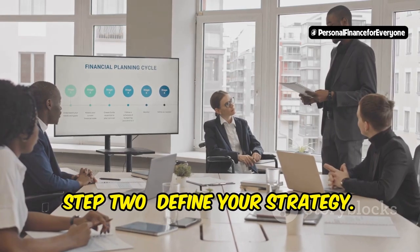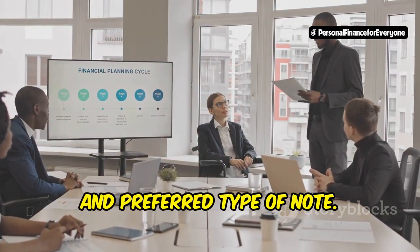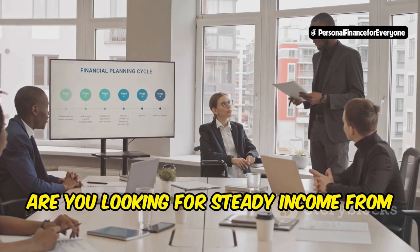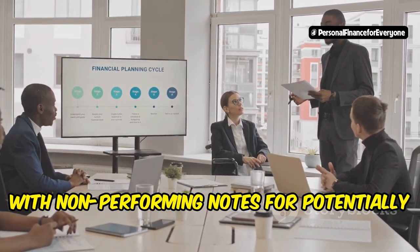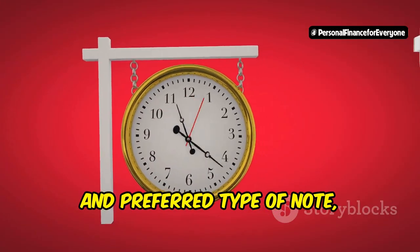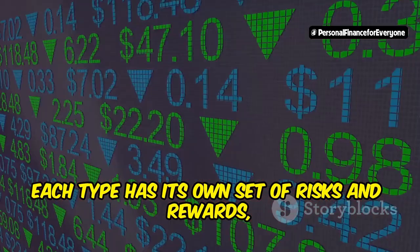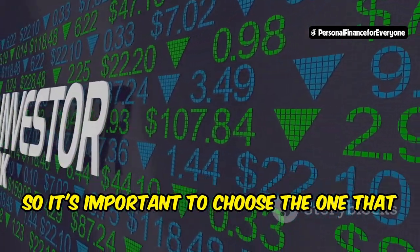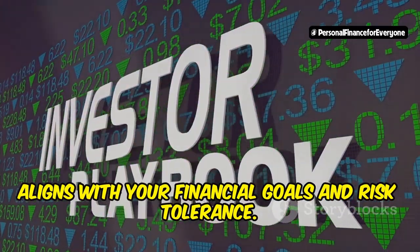Step 2: Define your strategy. Determine your risk tolerance, investment goals, and preferred type of note. Are you looking for steady income from performing notes, or are you willing to take on more risk with non-performing notes for potentially higher returns? Each type has its own set of risks and rewards, so it's important to choose the one that aligns with your financial goals and risk tolerance.